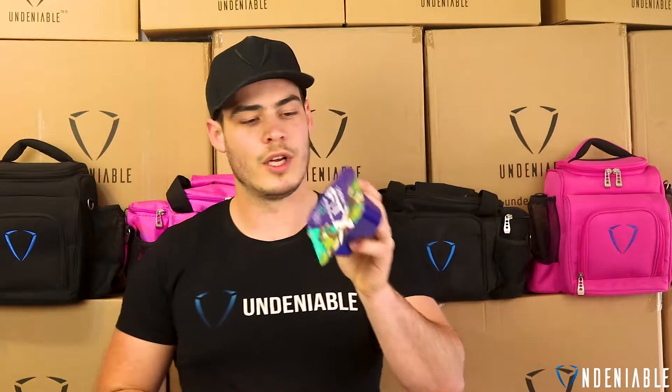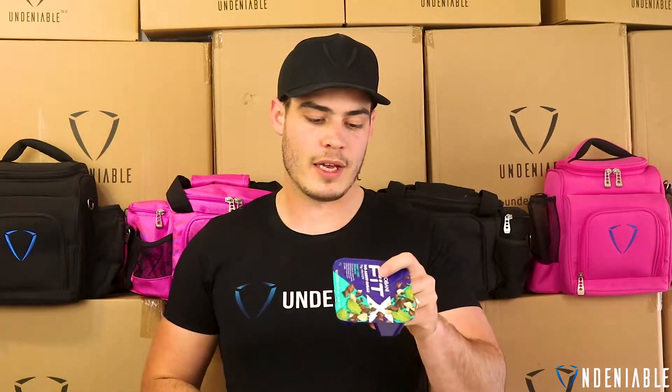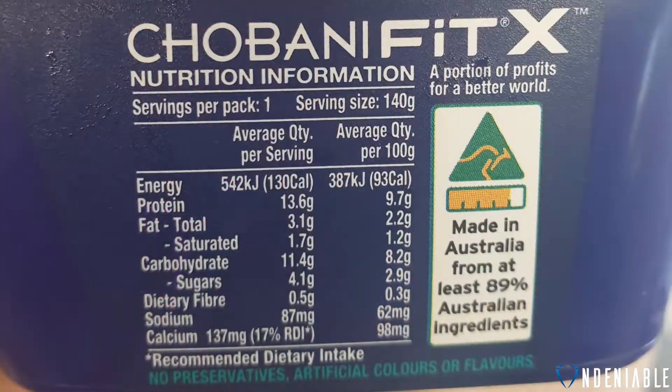This is Mint Chocolate Crunch. We'll go over the stats on the back here — you're looking at 130 calories, really low calorie snack, which is great. You've got 13.6 grams of protein, awesome again, really low fat at 3.1 and 11.4 carbohydrates, with 0.5 dietary fiber.